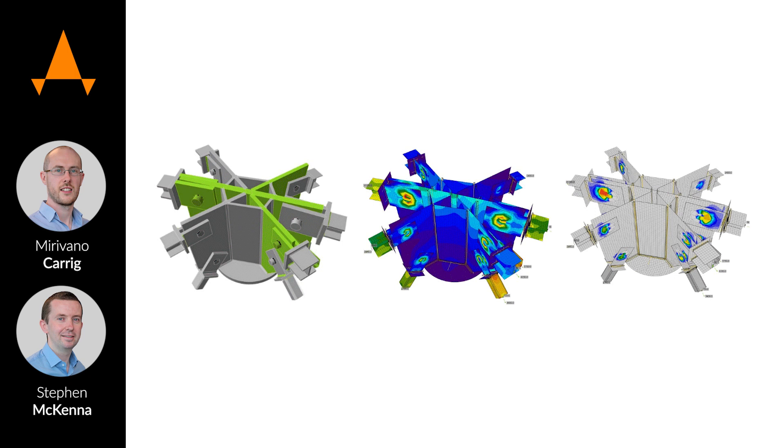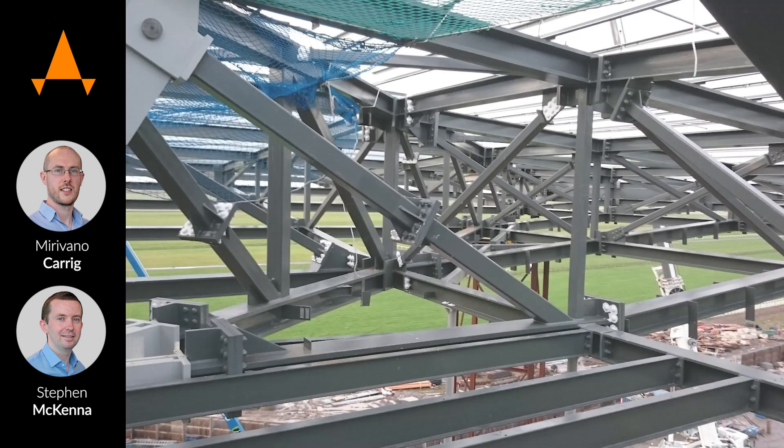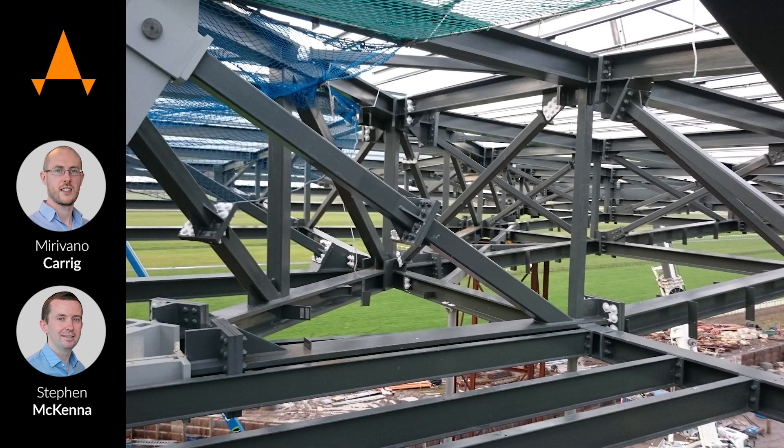One of the best things about IdeaStatica is that by looking at it in 3D you get a feel for what will work and how the guys can actually get in and make it. That's probably one of the most beneficial things about IdeaStatica that often goes unnoticed.